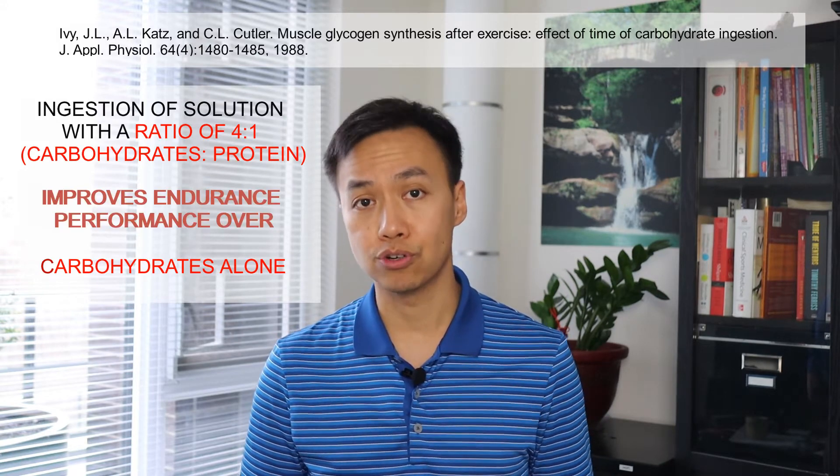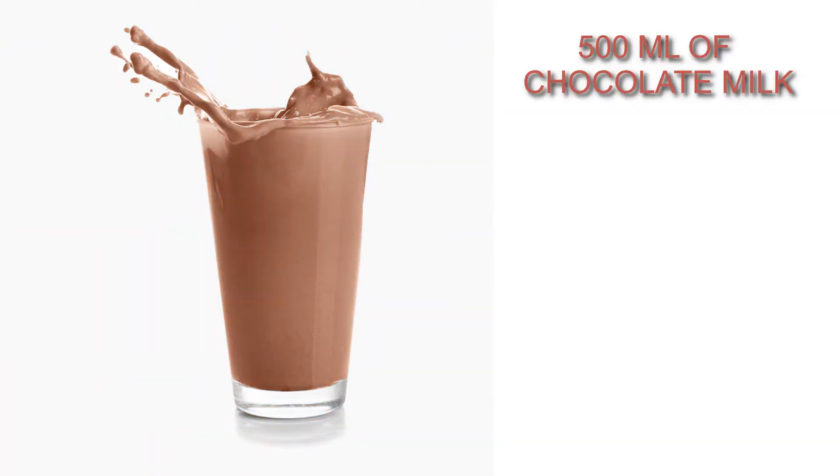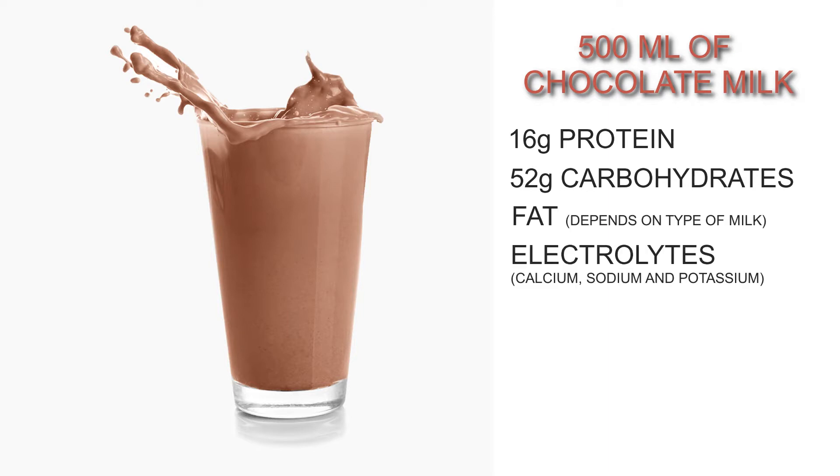Research has shown that ingestion of a solution containing a 4 to 1 carbohydrates to protein ratio improves endurance performance over carbohydrates alone. 500 milliliters of chocolate milk can provide 16 grams of protein and around 52 grams of carbohydrates. In addition, milk contains fat and electrolytes such as calcium, sodium and potassium, and depending on where you live, it may also be fortified with vitamin D.